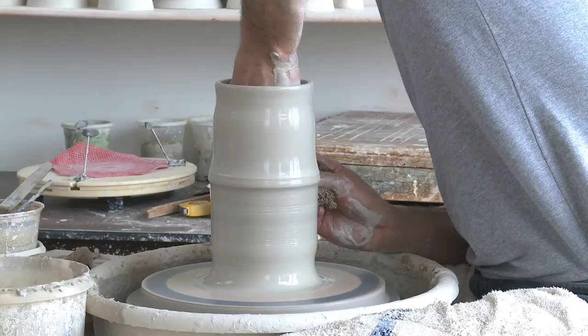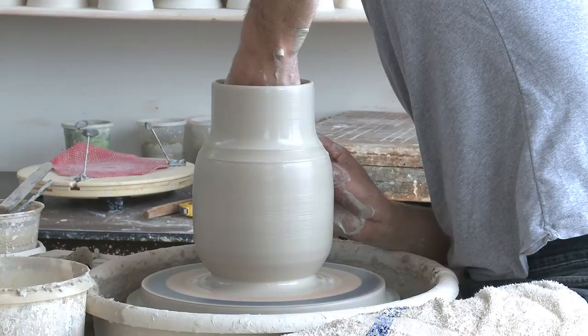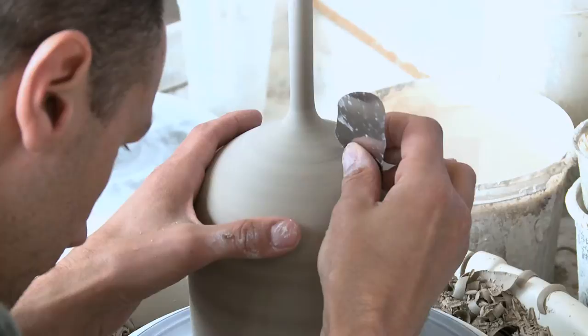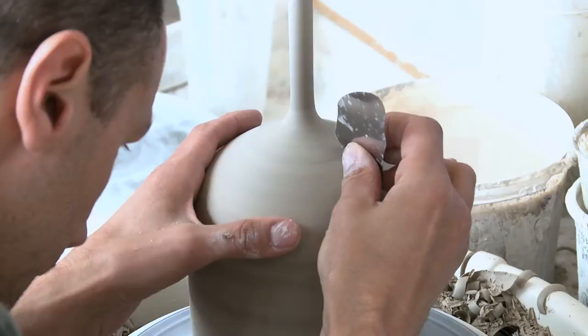Now when I sit down to throw a piece, I know basically what I'm shooting for, but it's nice to have that element of seeing where it goes. You have a certain idea with the clay, but it will dictate something else to you and reveal something else as you're throwing it. It's nice to have that freedom to work with the clay and not force it into being one thing if it wants to be something else.